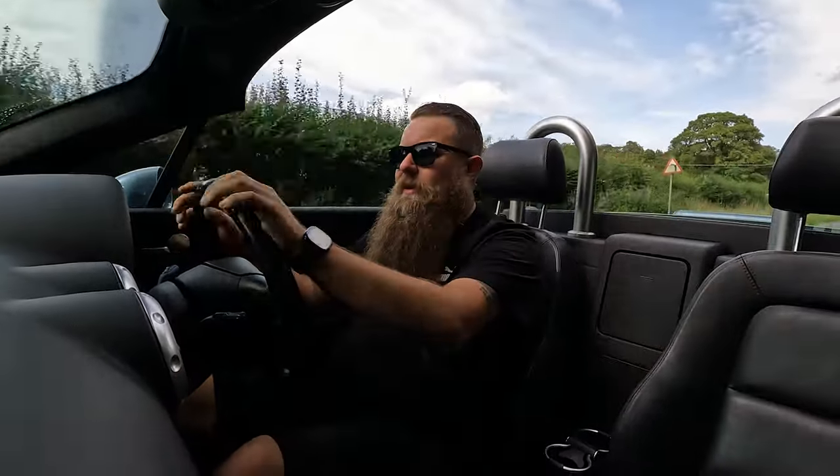You can change the wheels out — entirely up to you — but the bigger tyres make the ride a lot more comfortable. Being a roadster, you don't want to be thrashing it round and rallying about. You want that nice comfortable drive, enjoyable roof down, sunny day — lovely.